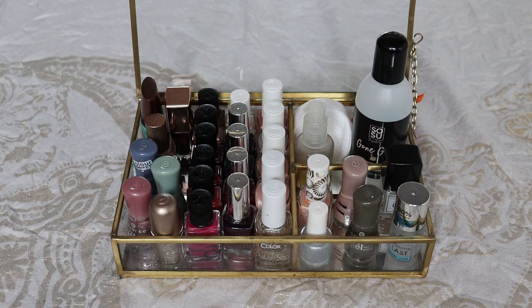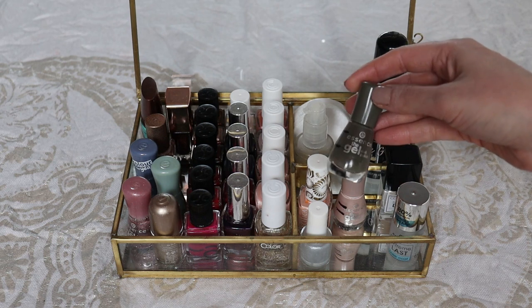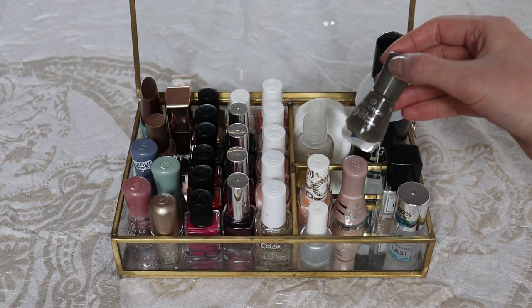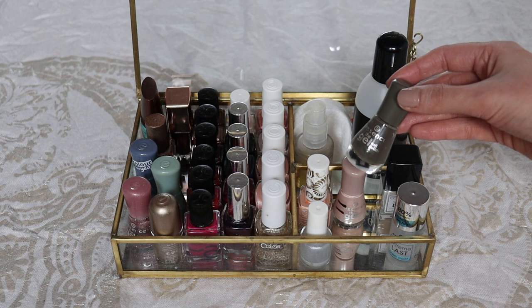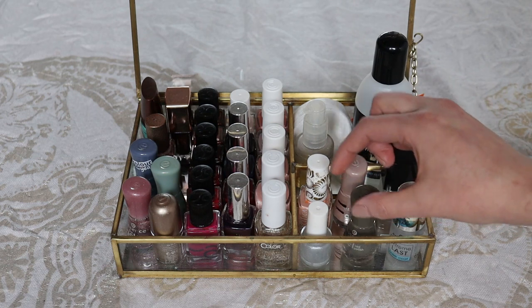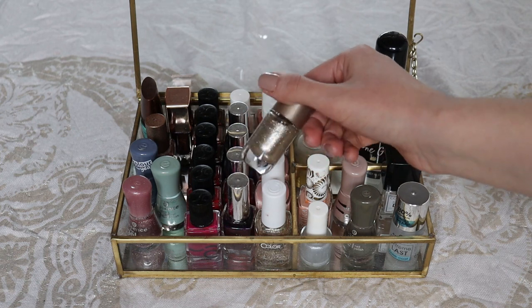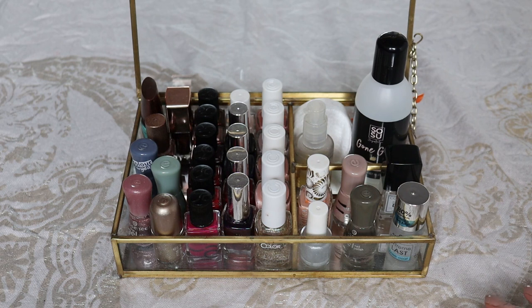All of the nail polishes I have are cruelty free and vegan, except these Essence the Gel nail polishes that I still have a few of in my collection. These weren't officially labeled vegan but could be found on some vegan product lists on different blogs. I do think they are vegan, but they're no longer available. The Shine Last Go nail polishes are replacing those and those are vegan, as is everything else in my collection.